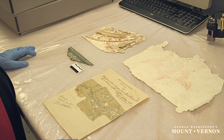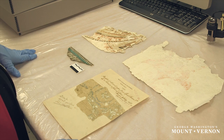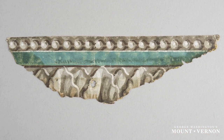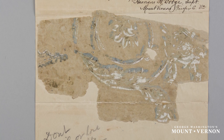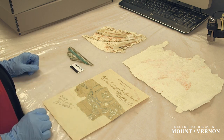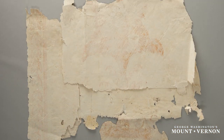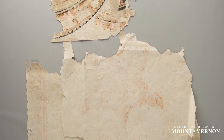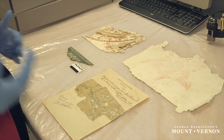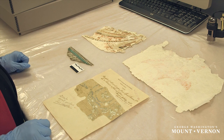We're looking today at a selection of wallpaper fragments that have been found in the mansion over the course of the time that the Mount Vernon Ladies Association has owned the mansion. We've got a piece of a border found in the new room — the largest room at Mount Vernon — a fragment taken off the central passage, the main hallway at Mount Vernon, and two pieces from the Washington bedchamber. What we're seeing in all of these is really the introduction of the neoclassical style to Mount Vernon, coming in in the 1780s and 1790s when Washington is really trying to update the house.